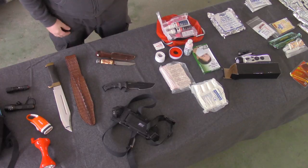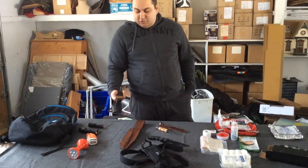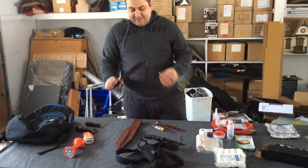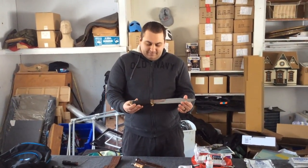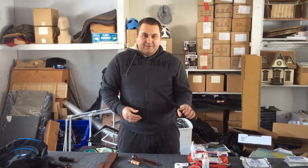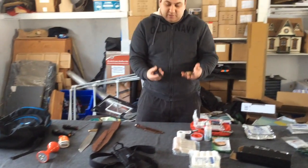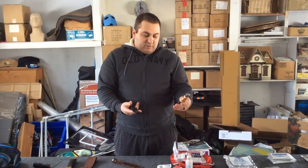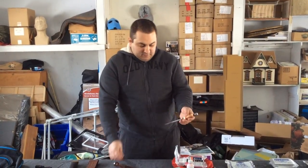I always tell people you should always have some kind of knife. There are different sizes depending on what you want. This is the crocodile Dundee knife — everyone loves it — but these large knives are not really practical. They're hard to work with, so I always recommend buying something smaller that fits your hand and is pretty light. Something around four and a half to five and a half inches is ideal.